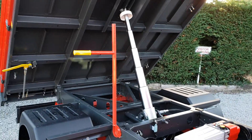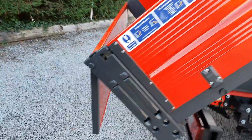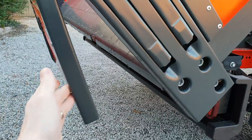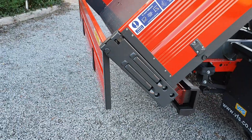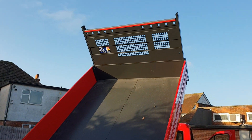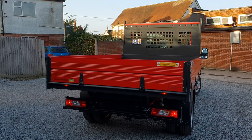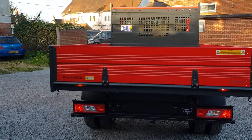Heavy duty telescopic tipping ram. Load-through and up-and-over tailboard — the board comes down that way and also down that way as well with the body down, so driven like a dropside.